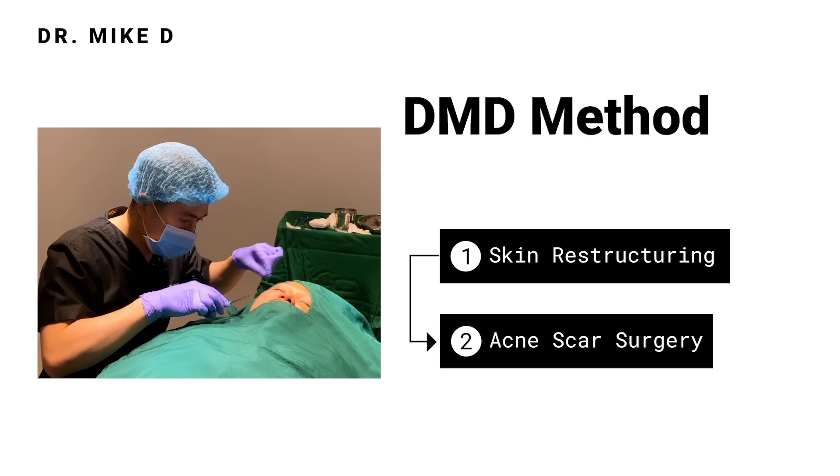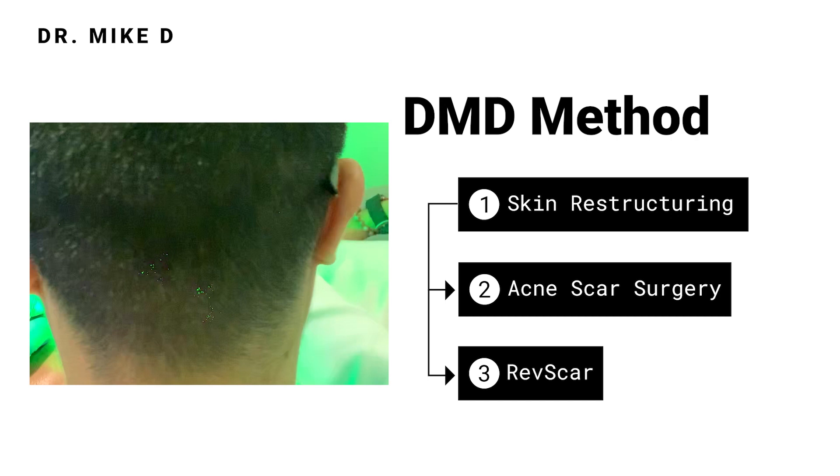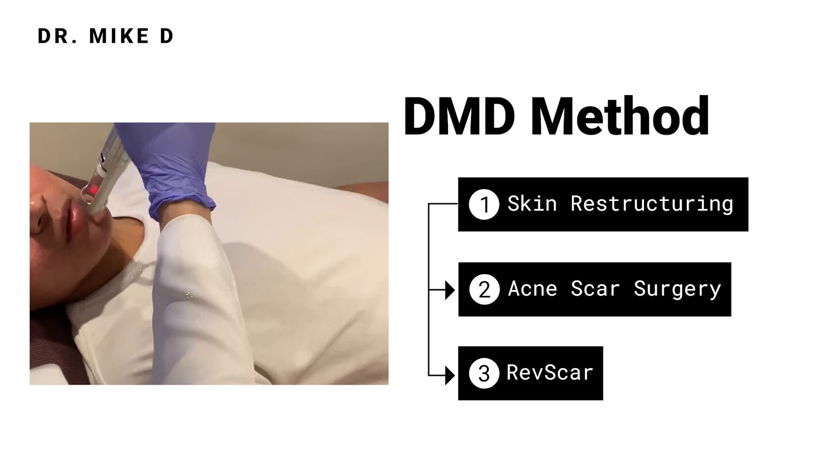Once the gross acne scarring is improved by surgery, we proceed to refine the acne scars using our laser scar revision protocol. For example, the Red Scar uses photo-acoustic technology that breaks down old scarred collagen to reveal fine new skin.